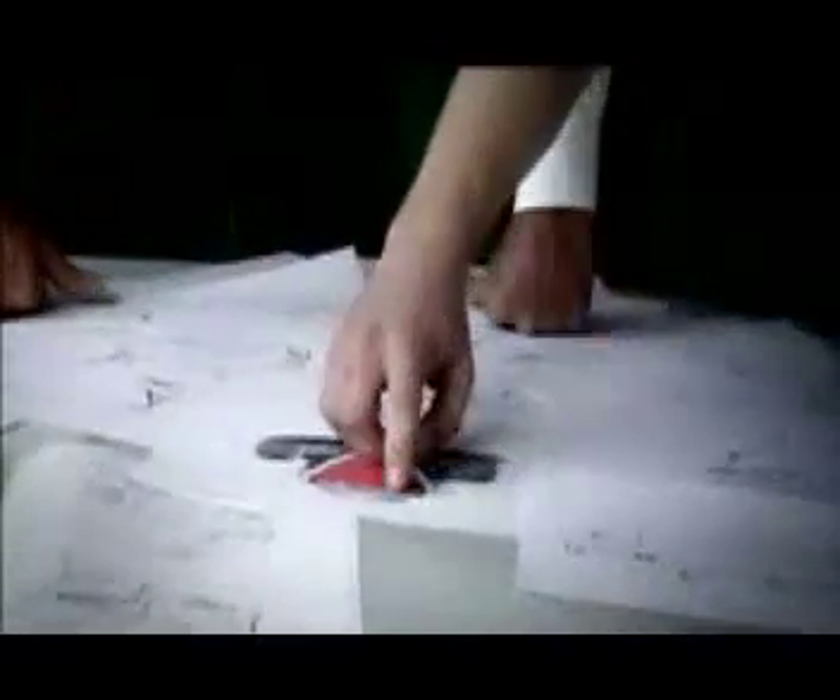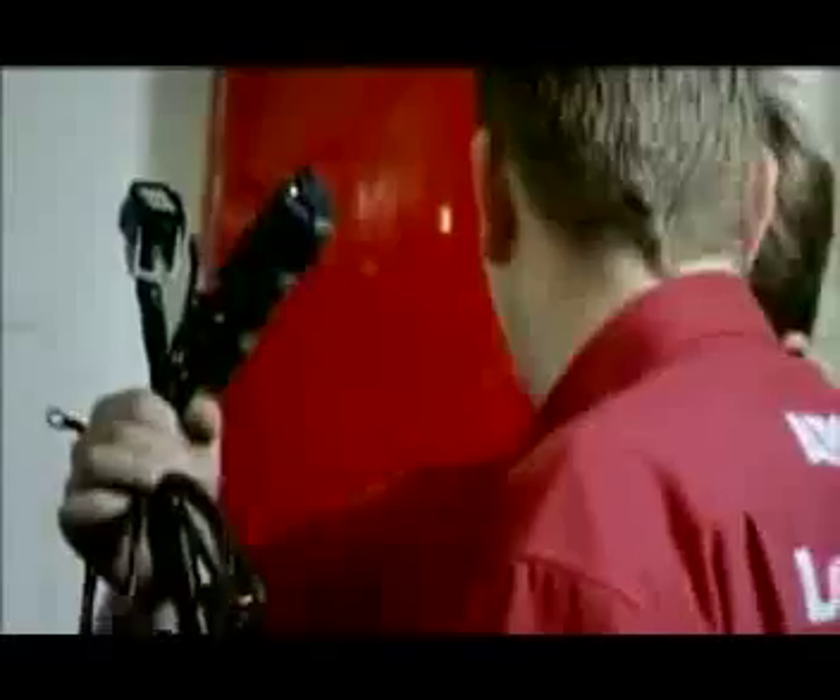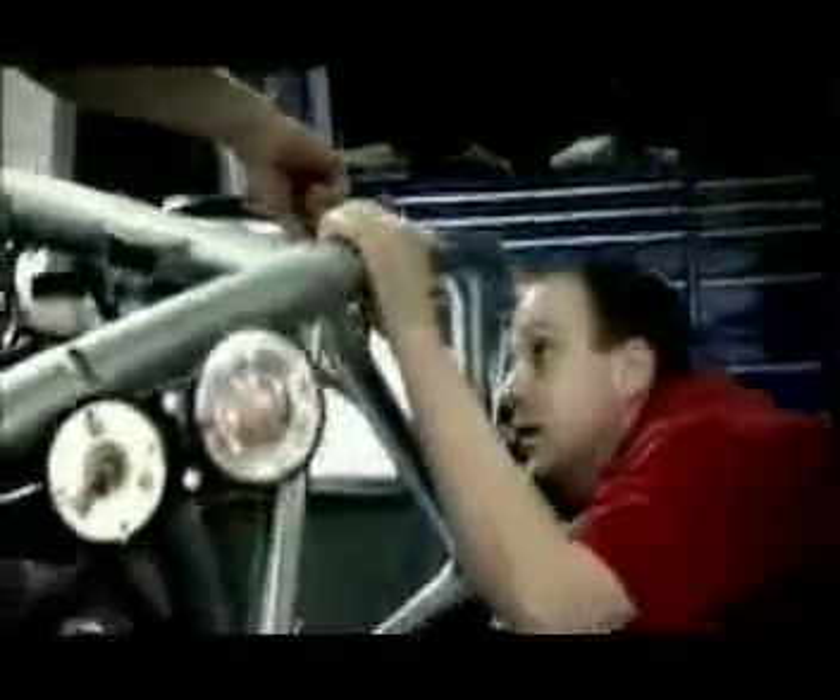Is that necessary? Do you really need that? That roof, that door, that windscreen. Getting the most out of what you've got. Using only what you really need.